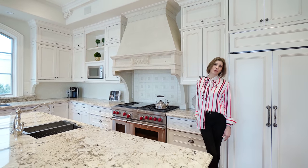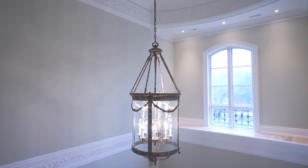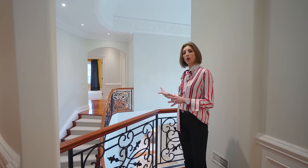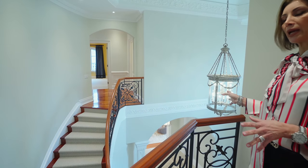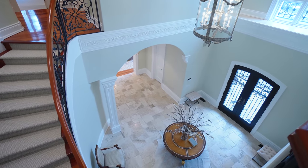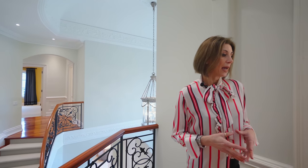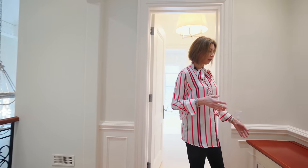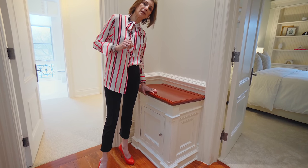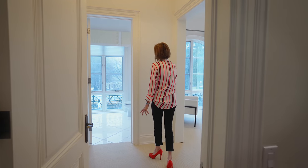Let's take a look at upstairs. On the upper level, I want to pause at this little overlook into the grand foyer — you really get a sense here of the beauty of those limestone floors, the crown molding details, the light fixture, the ceiling, and the runner. There's also a laundry chute here — throw your laundry down and it goes right into that generously sized laundry room we talked about earlier.